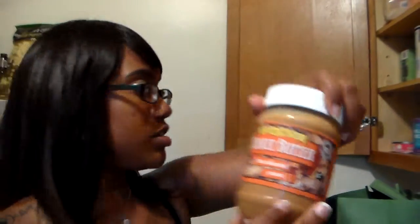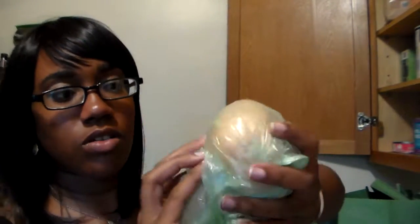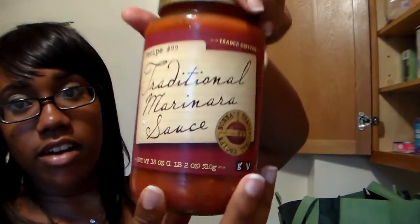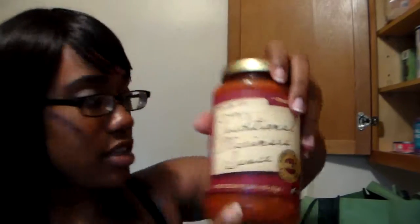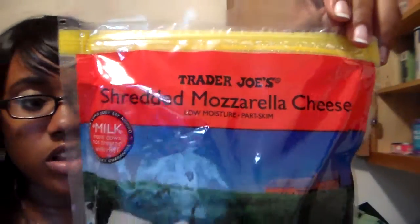I got peanut butter since I used the last of it this morning. I got one sweet onion, and some marinara sauce because I'm making pizza tonight, and some regular shredded mozzarella cheese for the pizza.